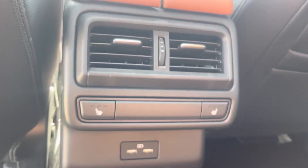Opening the back seat, you'll have the power windows, and then you have the heated seats and the charging port right in the middle.